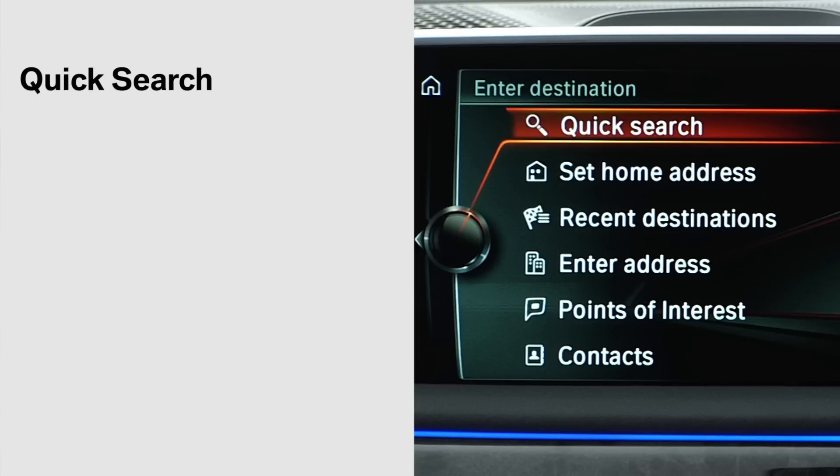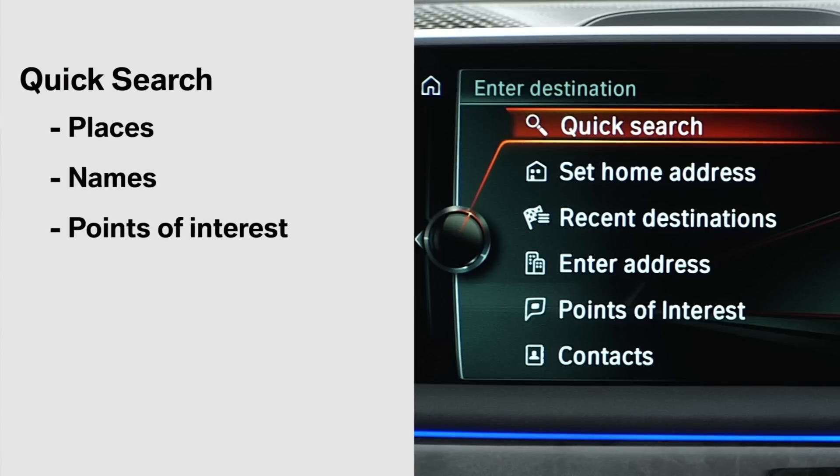Quick Search not only allows you to enter addresses, but also places, names, or points of interest. It's a quick way to come to results without having to type in all lines of the address or step through a structured menu.